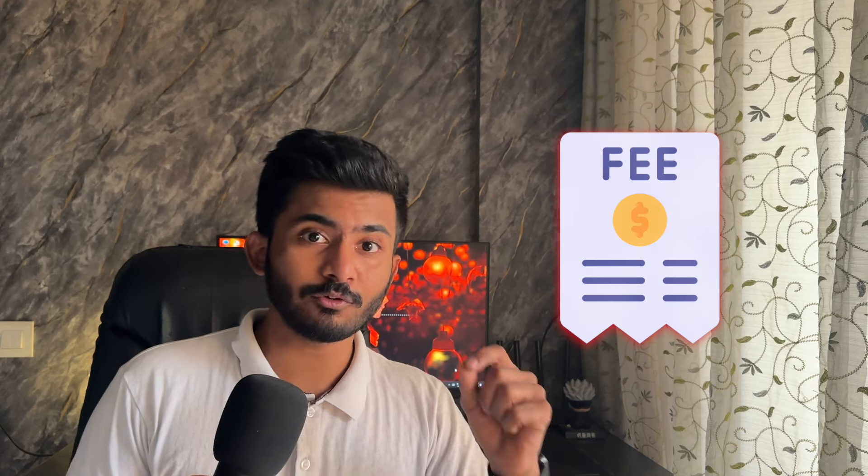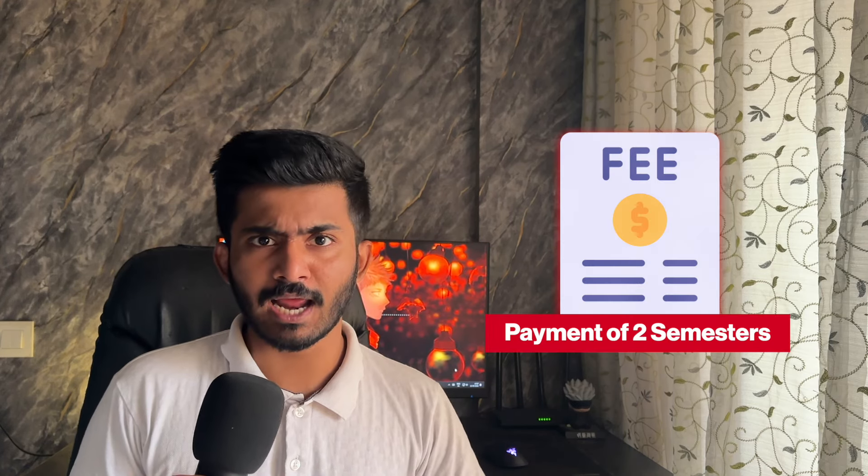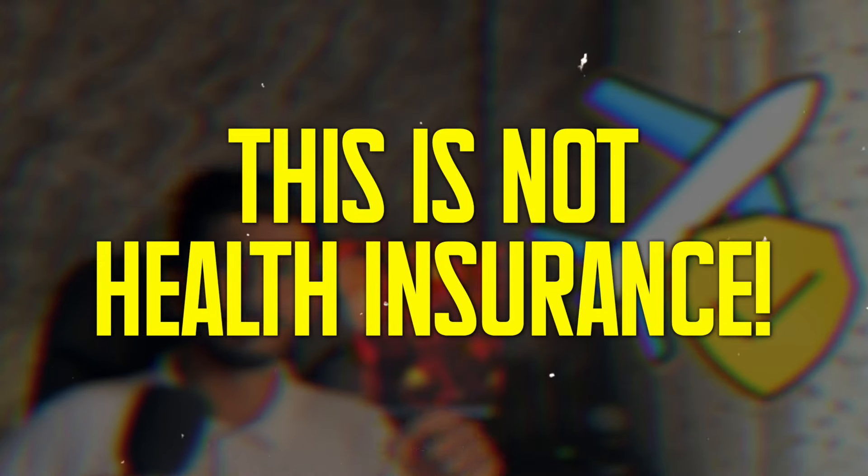Eighth, in case you have tuition fees, you have to pay them for the first two semesters and provide a payment receipt. Ninth is three recent passport pictures according to the requirements. Tenth is travel health insurance, which is mandatory and is different from the public health insurance in Germany. And finally, the APS certificate. And that was the long list of documents you need to study in Germany.